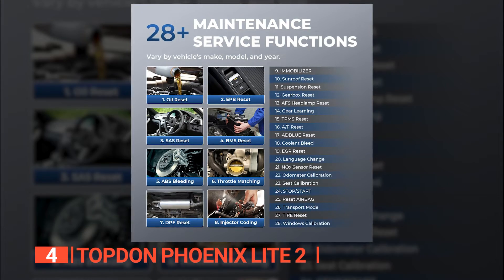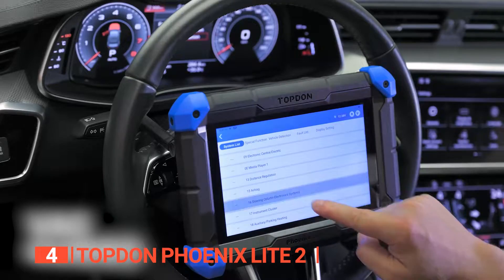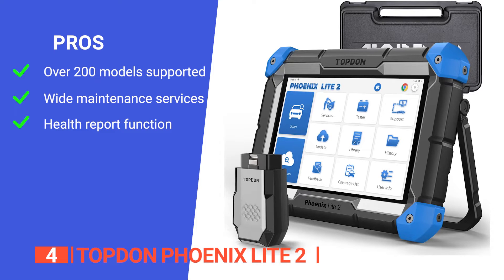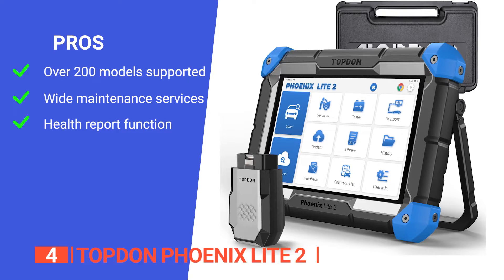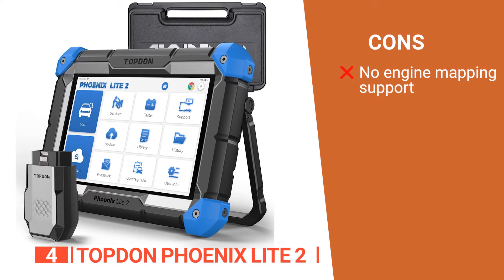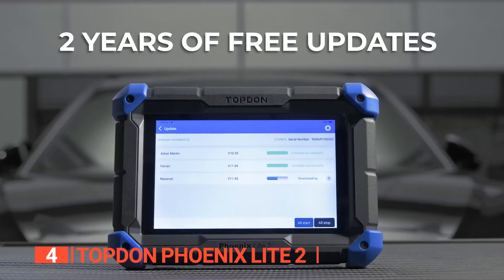This powerful OBD2 scanner can meet nearly all your needs by providing 28 maintenance services for popular brands, making it an excellent choice for car dealerships and professional technicians. With access to automotive coverage for over 200 vehicle makes, including GM, Ford, Chrysler, BMW, and others, it enables professional technicians to take on more jobs. Its pros are: it can perform essential functions like ECU lookup, clear fault codes, and data stream for over 200 models; it offers 28 maintenance services including oil reset, EPB reset, and suspension reset; and it features a health report function to quickly detect fault codes in all systems. However, it does not support topology maps. The Topton Phoenix Lite 2 is an excellent scanner that includes all system diagnostic functions required for both basic and advanced operations — an amazing resource for mechanics and garages.